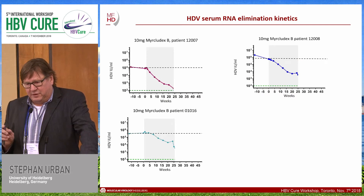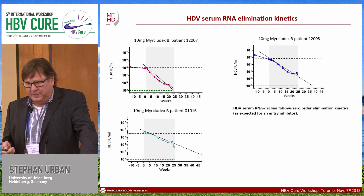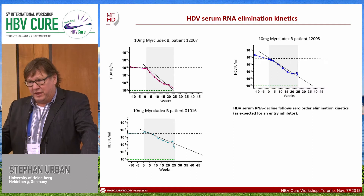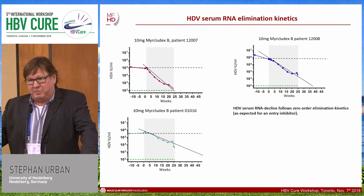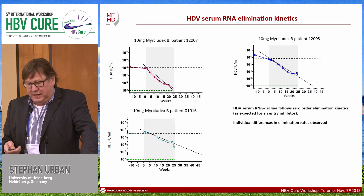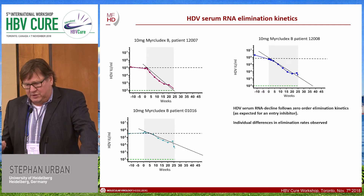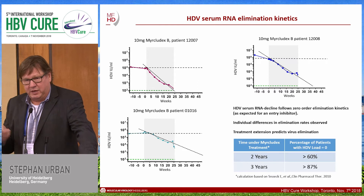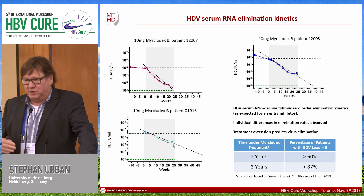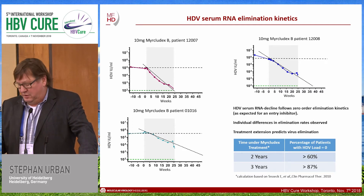Looking carefully at the kinetics of serum RNA decline, we can see zero-order elimination kinetics, which is expected for an entry inhibitor. Theoretically, we think we are eliminating infected hepatocytes by prolonging entry inhibition, getting a further decrease by zero-order kinetics independent of ALT normalization. This also reflects individual differences in elimination rates. Using bioinformatic calculation, we estimate that within two years of treatment, more than 60% of patients would have cleared the virus, defined as fewer than one virion in 13 liters of blood.